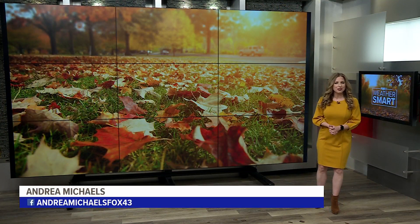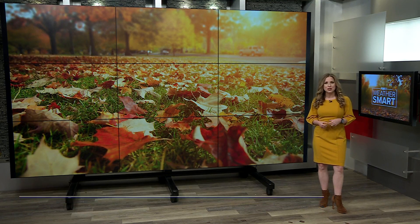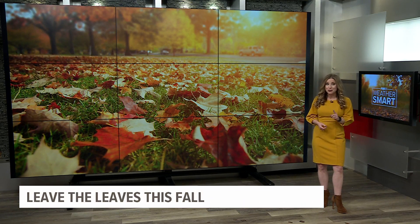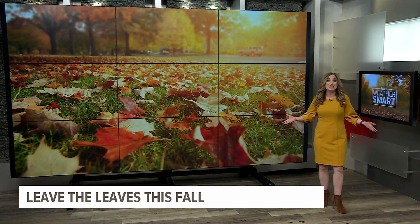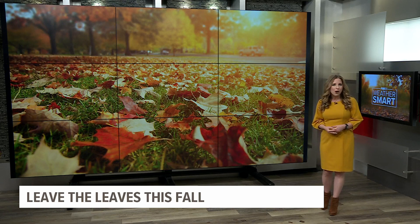Temperatures are dropping and so are the leaves, but before you get your rake out, environmental experts say you can save yourself time and benefit your local ecosystem if you just leave them there. Fox 43's Danielle Miller-House has more on how this trend could help your yard.